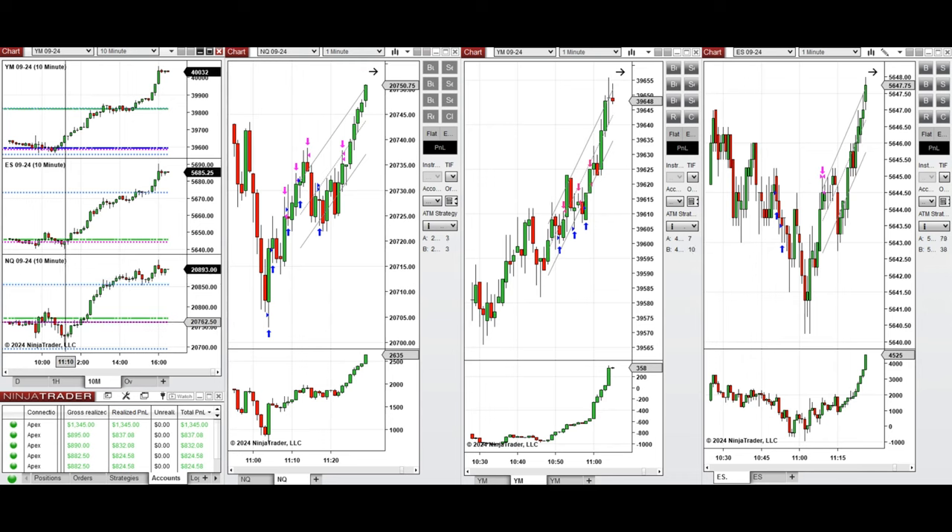After retesting this level, the bulls came back and pushed the price higher after 10:40. This wave of uptrend was taken on Nasdaq with setups B, C, and T, also on Dow Jones with setup T, and S&P 500 with setup B. All these signals were copied by copy traders.